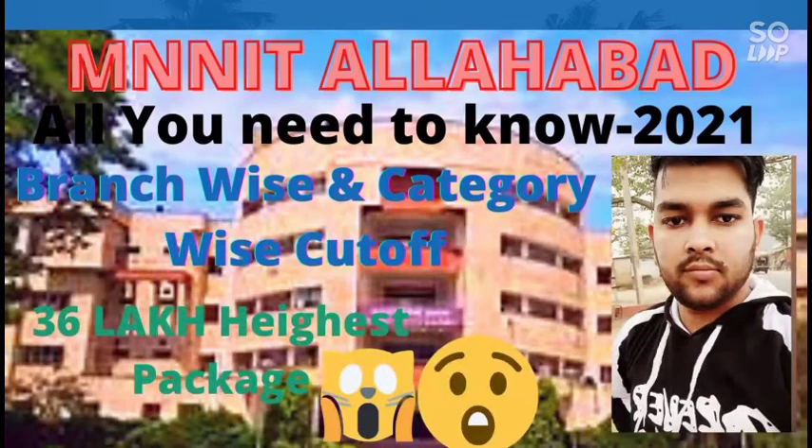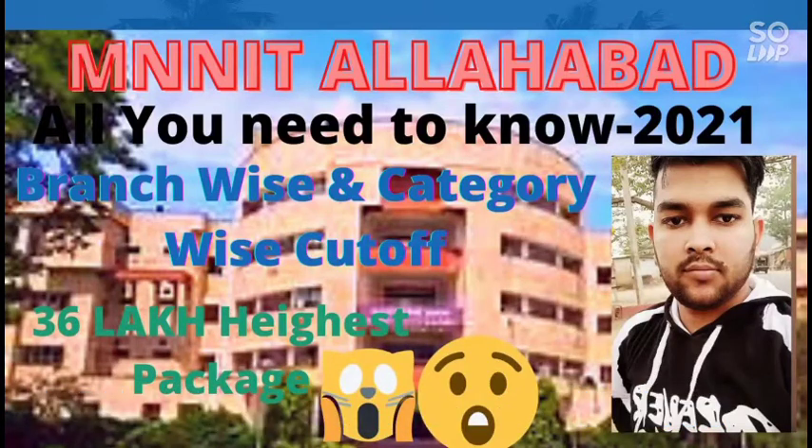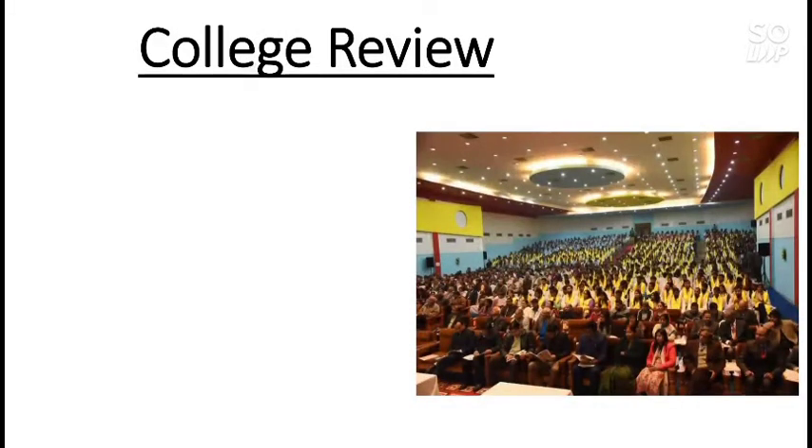Before we start, if you have any doubt after watching this video you can ask me in the comment section or on my Instagram. For more videos on JEE Main NIT, IIIT, and GFTI cutoffs, check the info button as well as the description box. Now let's start the video with an overview of MNNIT.